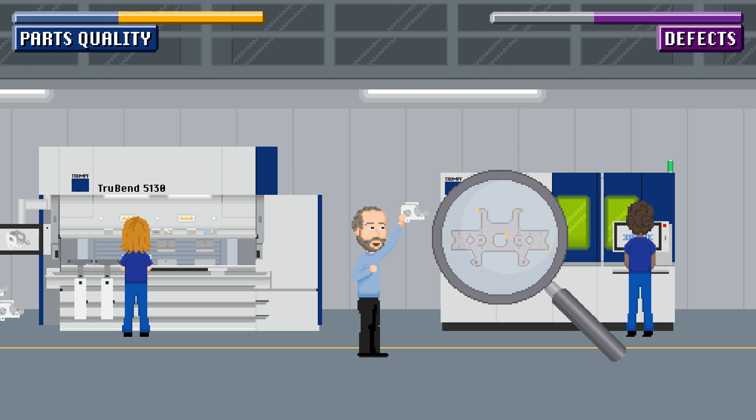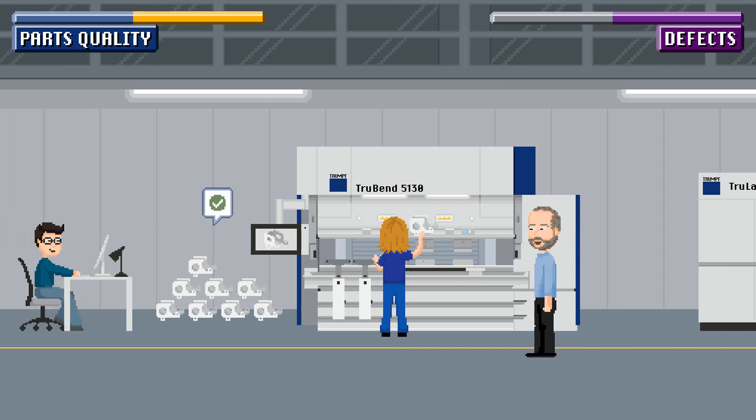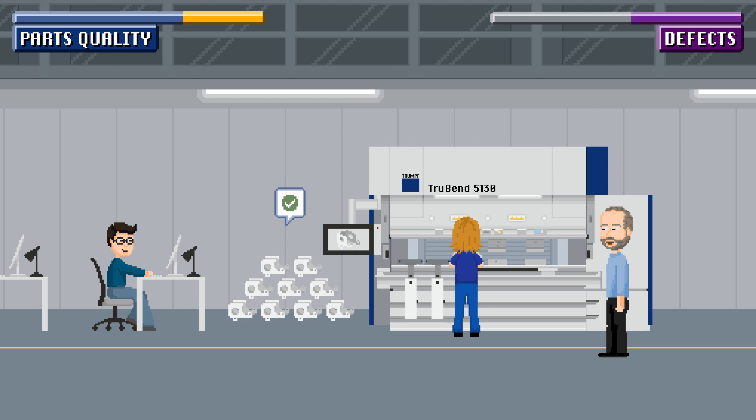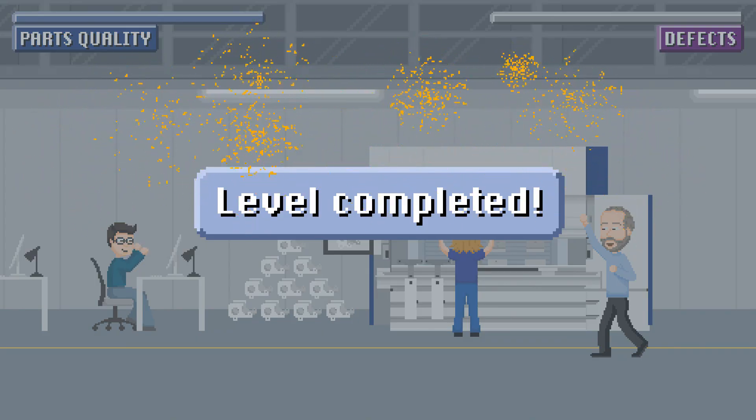For top quality parts. To the max! The machines are running like clockwork, because True Tops Boost reduces scrap and manufacturing defects, ensuring a high yield of parts. Hooray!